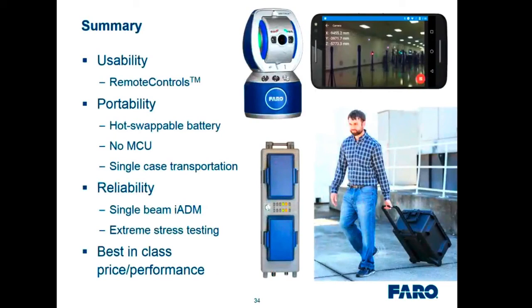In summary, the Vantage S and Vantage E offer dramatically improved usability through remote controls covering the remote device and gestures; improved portability with hot-swappable batteries, no controller, single-case transportation, and battery pack eliminating the need for a UPS; and reliability through the single-beam integrated ADM and extreme stress testing — making it a best-in-class product for price and performance.